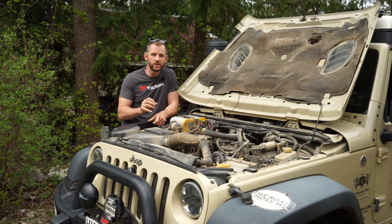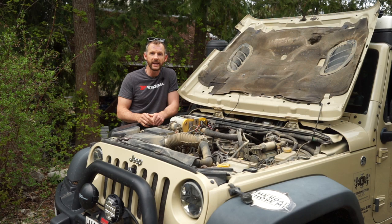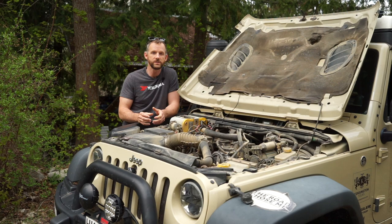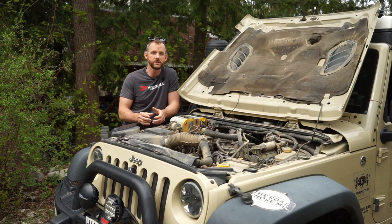I can totally negate that risk just by checking everything under the hood every single time I buy gas. In Canada people sometimes give me strange looks — it's not really common to do this with a modern vehicle — but it brings me so much peace of mind that I'm pretty sure I'm going to do this for the rest of my life, irrelevant of what vehicle I have.